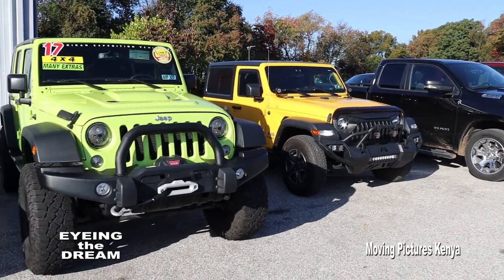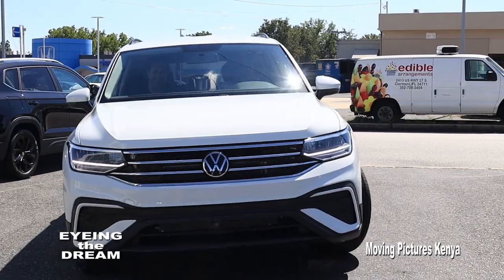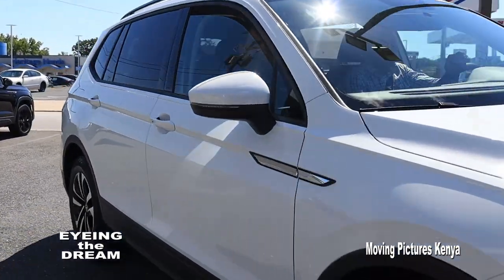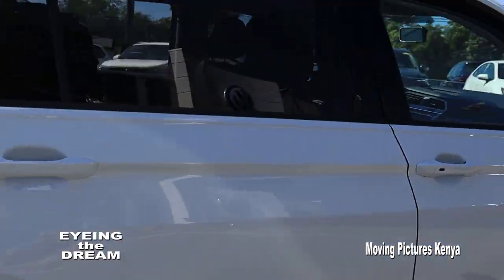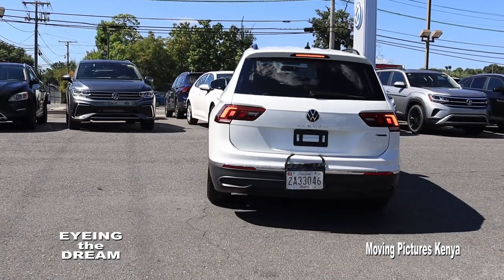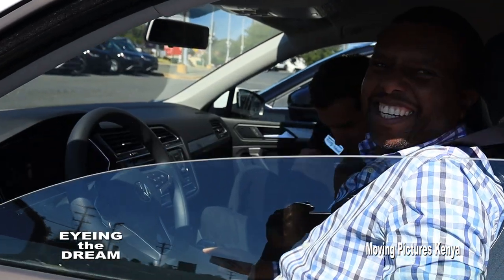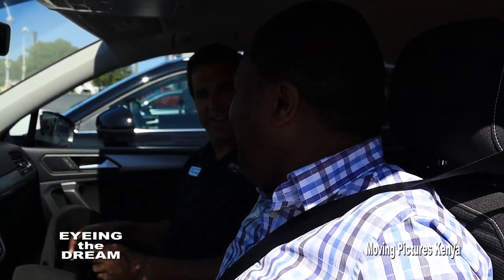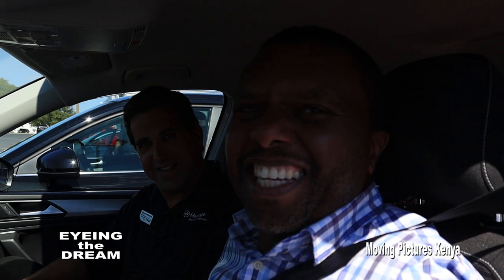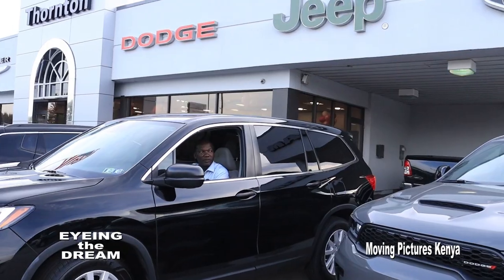The vehicles up there are the Wranglers — a good vehicle if you like off-roading with the top and windows down. My friend settled for a new car with zero mileage, and he couldn't hide his joy. This was something he could have never imagined back home in Kenya. When asked how it feels to drive a new car in America, his answer was simply: awesome. It's beautiful.